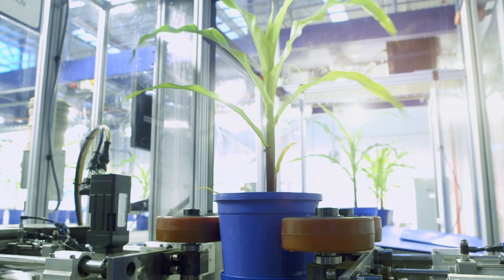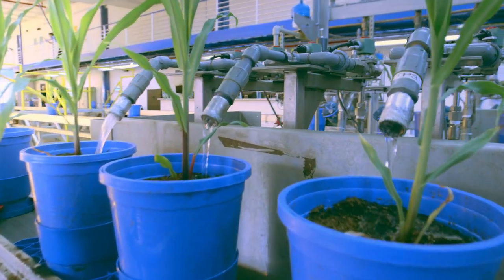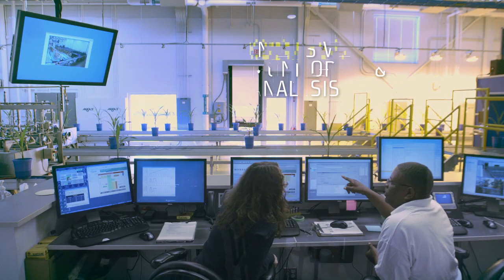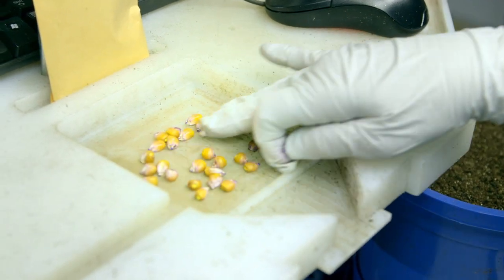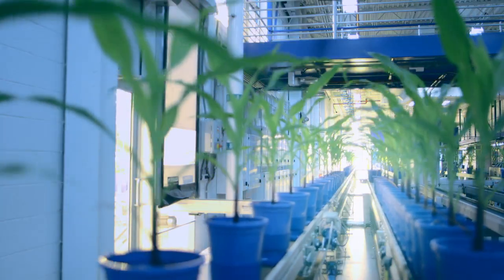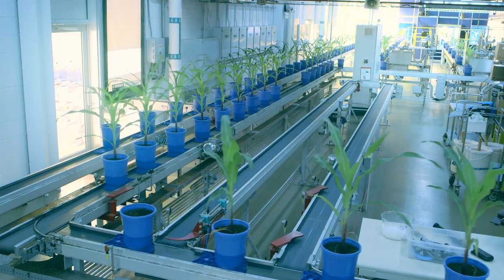As they develop, plants are weighed to collect critical water and nutrient absorption data. Then photographed and scrutinized even further to analyze a litany of plant diagnostic levels that will expose their true yield potential. Of more than 100,000 tested annually, only a chosen few will carry the fortitude to live on in our field breeding programs.